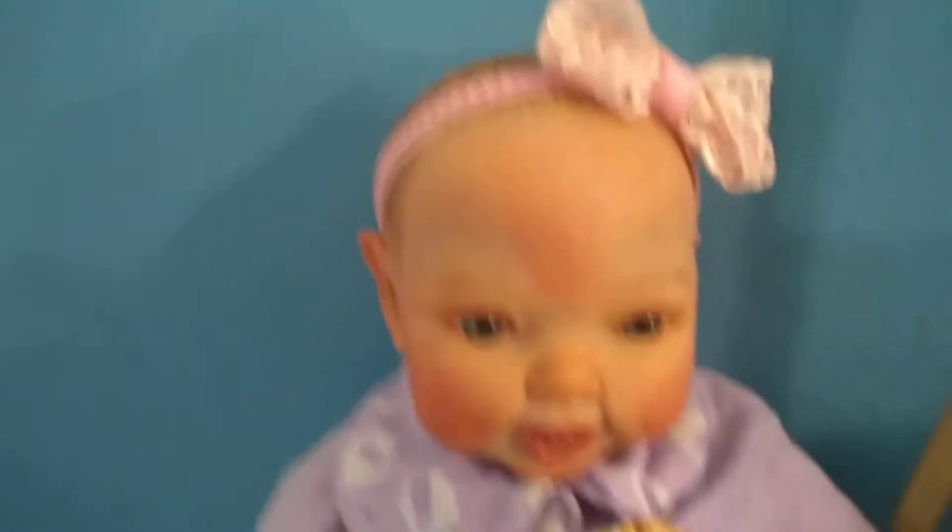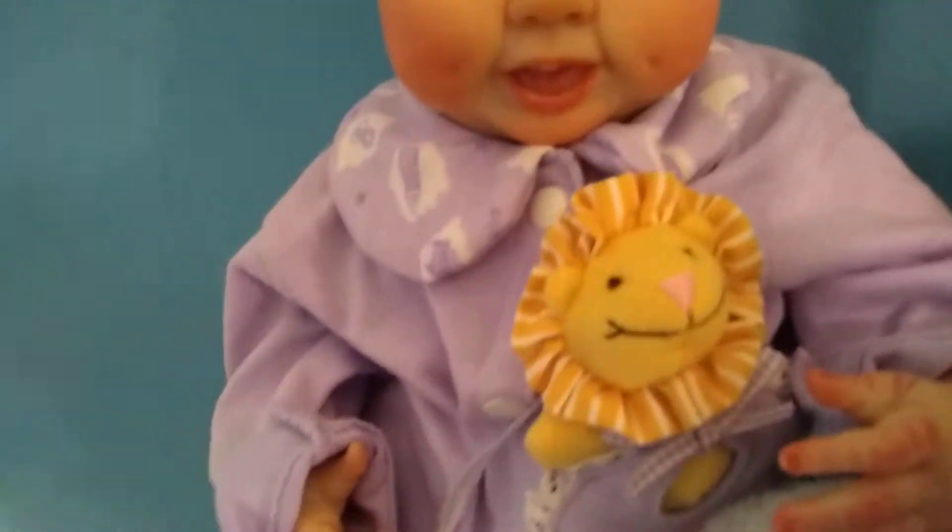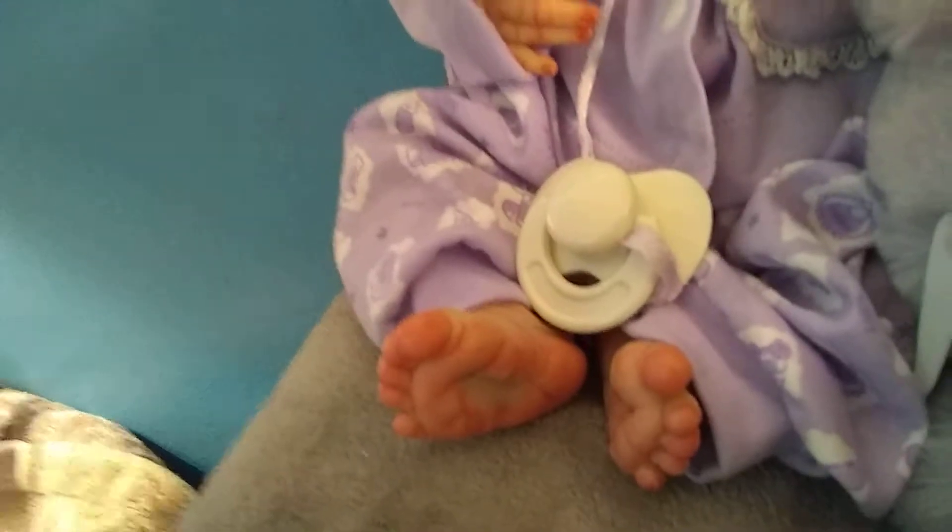And here is Gilly. And Gilly has on a purple outfit that's got a little stuffed lion on it. And there's her little bear feet.